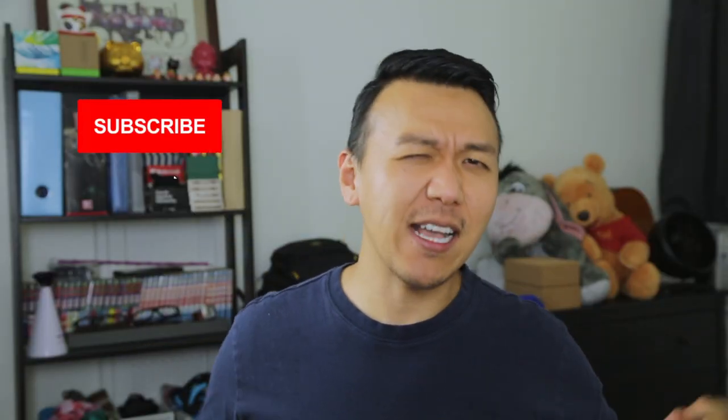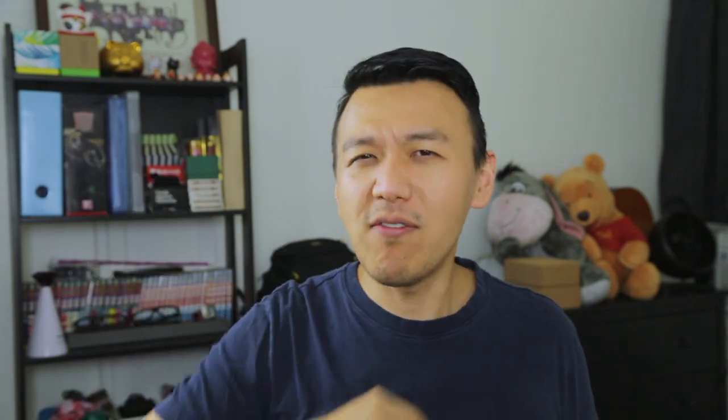Please like, share, comment, and subscribe. Thank you all for watching. I'll see you next time. Peace.